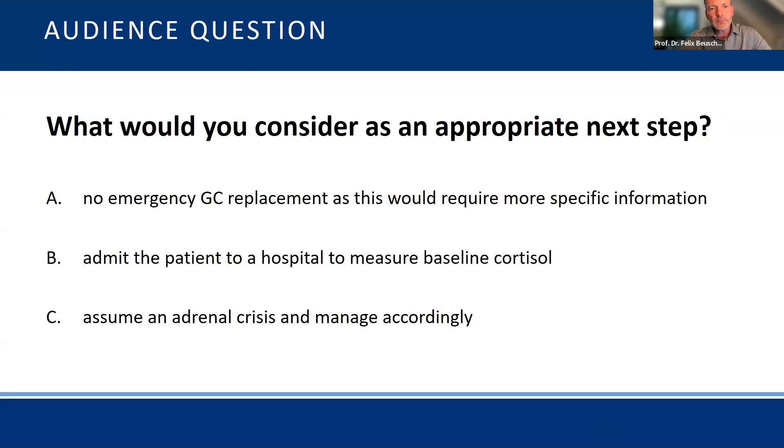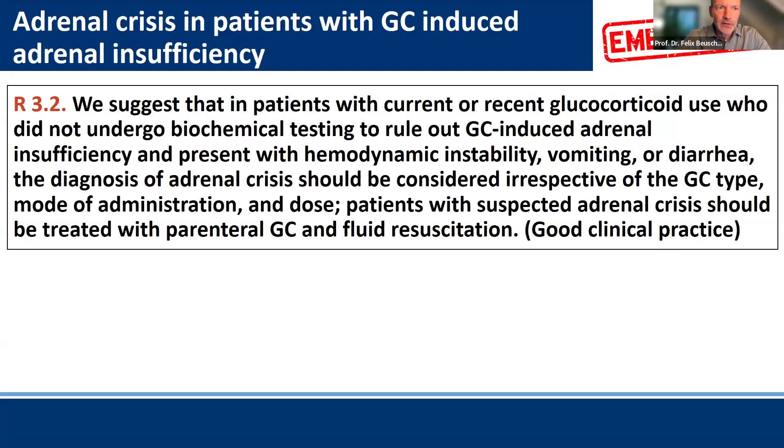We move on to guideline recommendation 3.2: we suggest that patients with current or recent glucocorticoid use who did not undergo biochemical tests and who present with hemodynamic instability, vomiting, or diarrhea — the diagnosis of adrenal crisis should be considered irrespectively of the glucocorticoid type, mode of administration, and dose. Patients with suspected adrenal crisis should be treated with parenteral glucocorticoids and fluid resuscitation. This is good clinical practice — there is not strong evidence, but you treat them as if they had adrenal crisis.